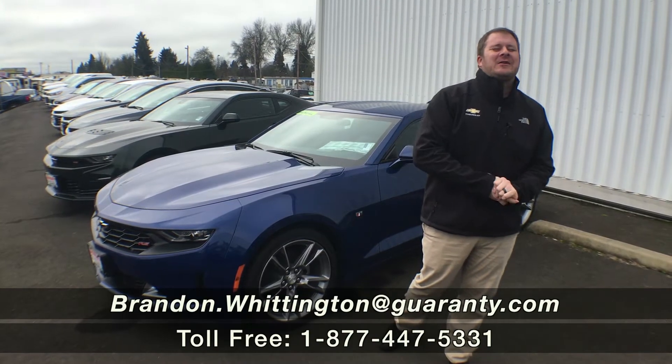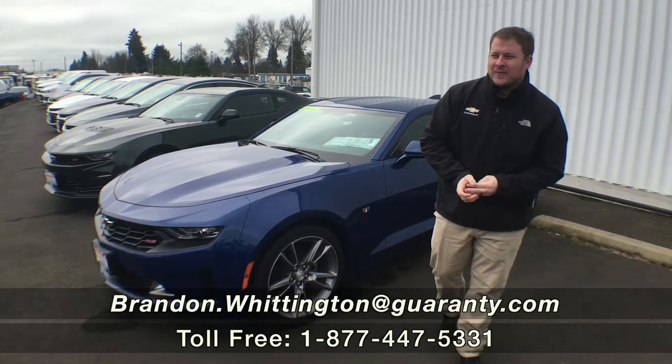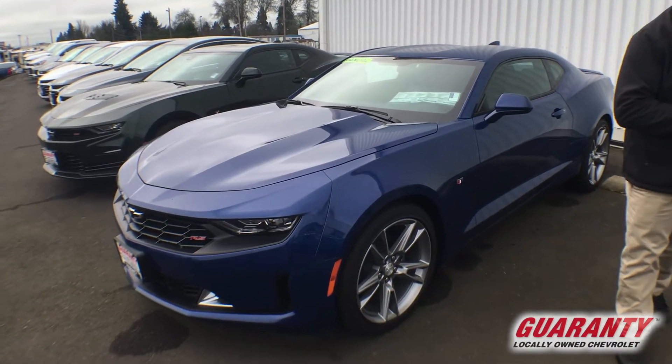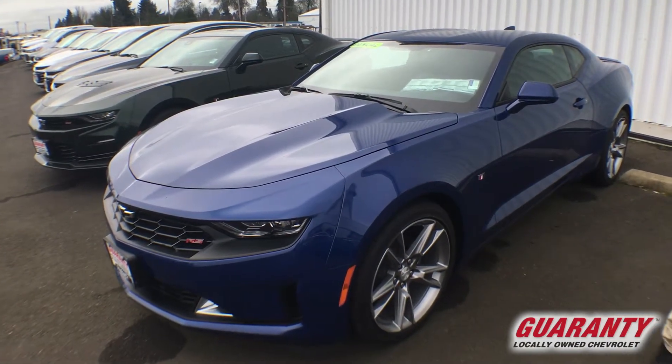Hello everyone, Brandon Whittington here at Guaranty Chevrolet, deep in the heart of beautiful Junction City. Thanks for taking the time to click on this 2019 Chevrolet Camaro. Let's just get a little better look at this car today.